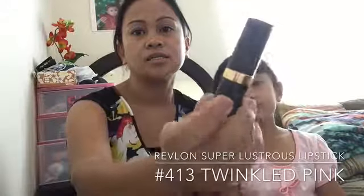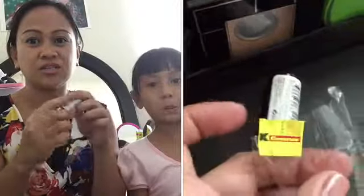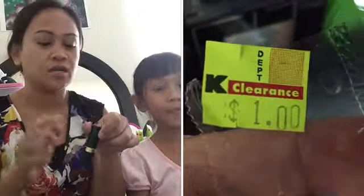Next, I also purchased this Revlon lipstick — it's number 413 Twinkle Pink. I got this because it was on the clearance side. I usually purchase the ColorStay because no matter what you do it stays, but this kind of lipstick — when you drink, it's gone. I purchased this because it was on clearance and I really liked the shade, but I couldn't try it because it was sealed in plastic.